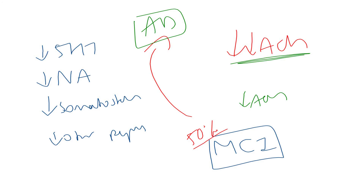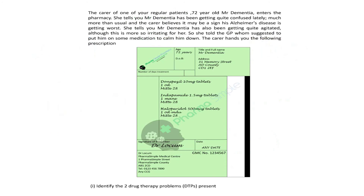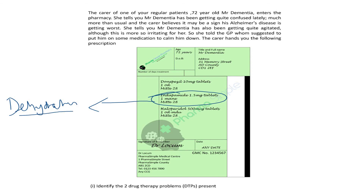Coming back to the question, our first drug therapy problem is that Mr. Dementia is taking a diuretic. With a diuretic, there is a risk of dehydration, which can happen especially upon initiation. This can lead to confusion and fatigue, and actually exacerbate the patient's dementia symptoms. In this case, that's Mr. Dementia's Alzheimer's disease.